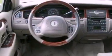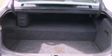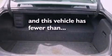Its top features include dual power seats, cornering lights, nine strategically placed speakers, aluminum wheels, traction control, dusk-sensing headlights, air conditioning, and this vehicle has less than 58,000 miles.